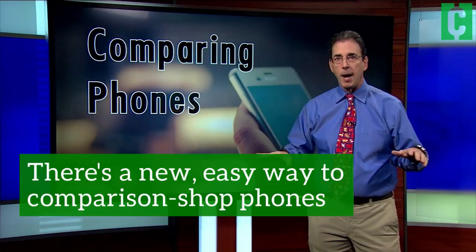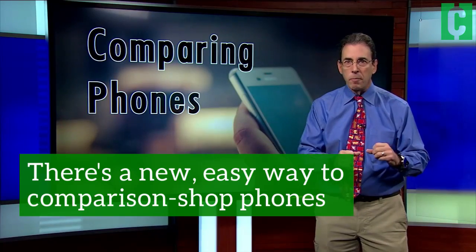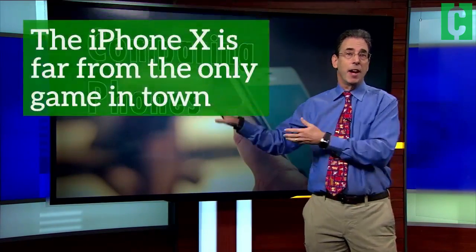This is the time of year so many people shop for cell phones, and this Christmas season it seems to be all about the iPhone X — whichever you want to call it — and then everything else.